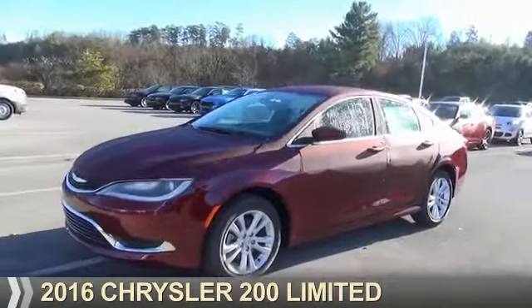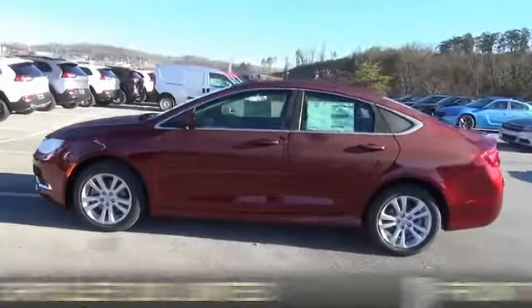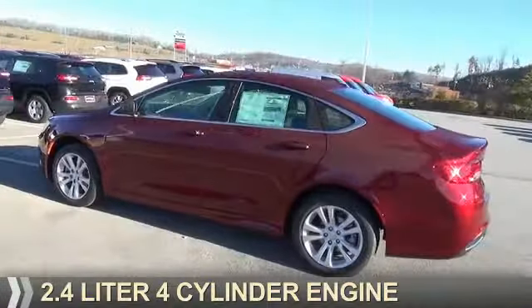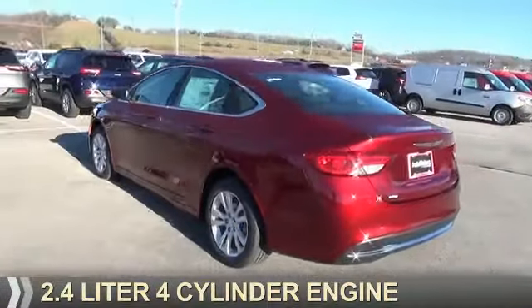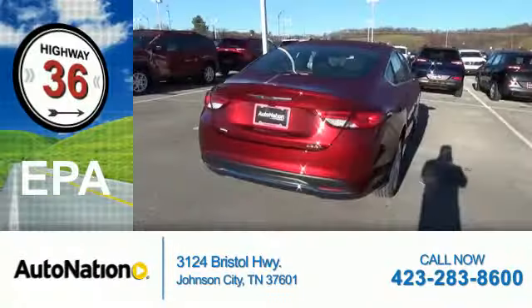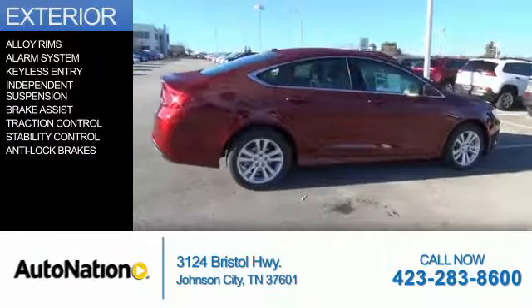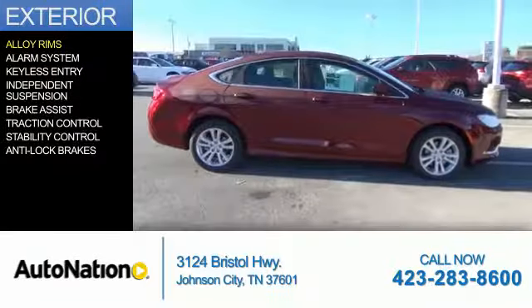Presenting the 2016 Chrysler 200, powered by front wheel drive, a 2.4 liter four-cylinder engine, and an automatic transmission. Great fuel efficiency saves you money by requiring fewer trips to the gas station. Features include alloy rims.